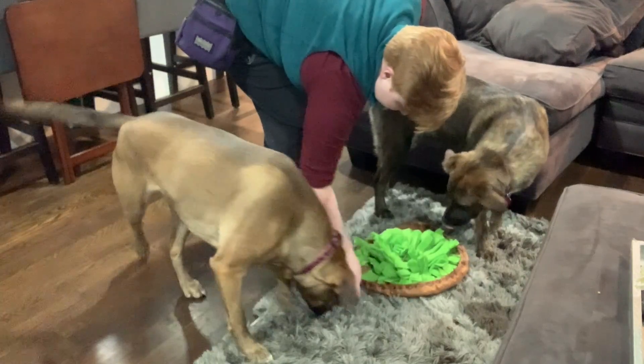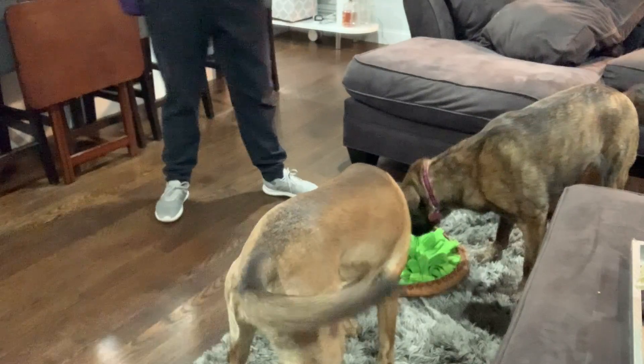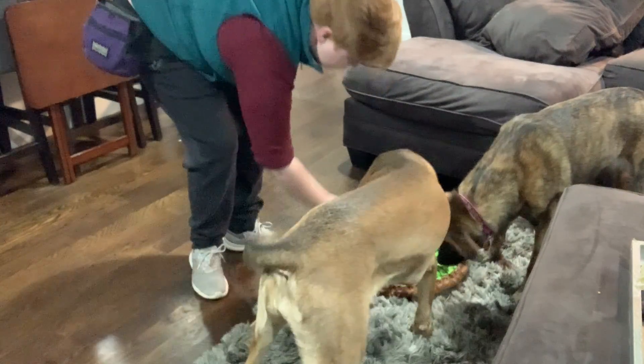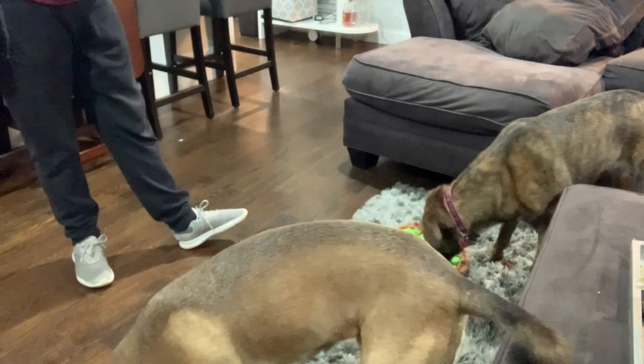Puzzle toys are a great way to build confidence and problem solving in dogs. We've got a few different treat dispensing toys and snuffle mats that Leigh and Mina worked on.